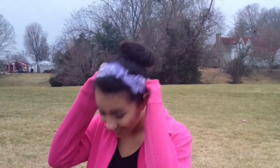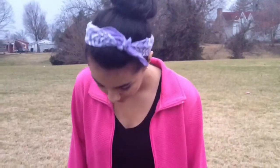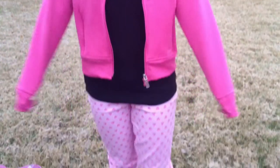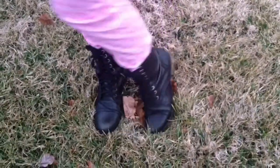My black top is from Walmart, and my pink jacket is from my mom's friend Miss Diane – thank you so much, I love it. My pants are from Target, which I thought were perfect for Valentine's Day, and my leather boots are from the 6pm store.